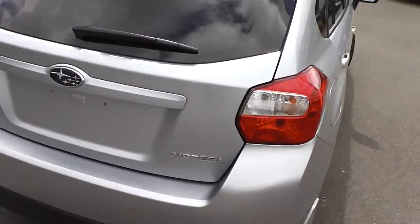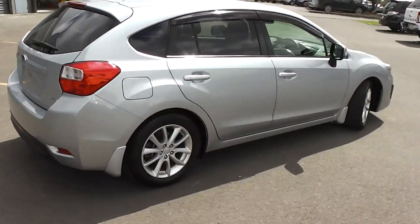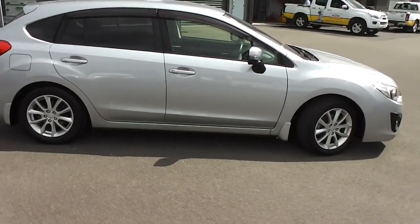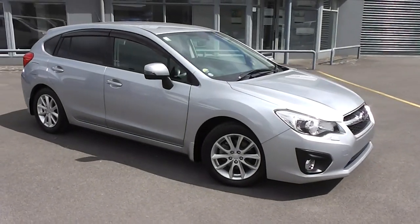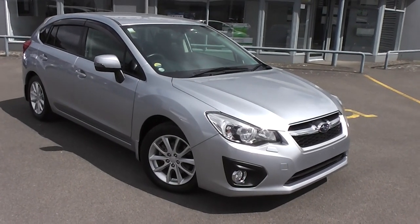So there you have it — a very, very clean and tidy, smart-looking four-wheel drive Impreza. You can finance this Impreza from no deposit finance. We've got some super competitive interest rates available right now. Please give us a call for an obligation-free finance quote — you may be pleasantly surprised how affordable it is to own this Impreza right now.